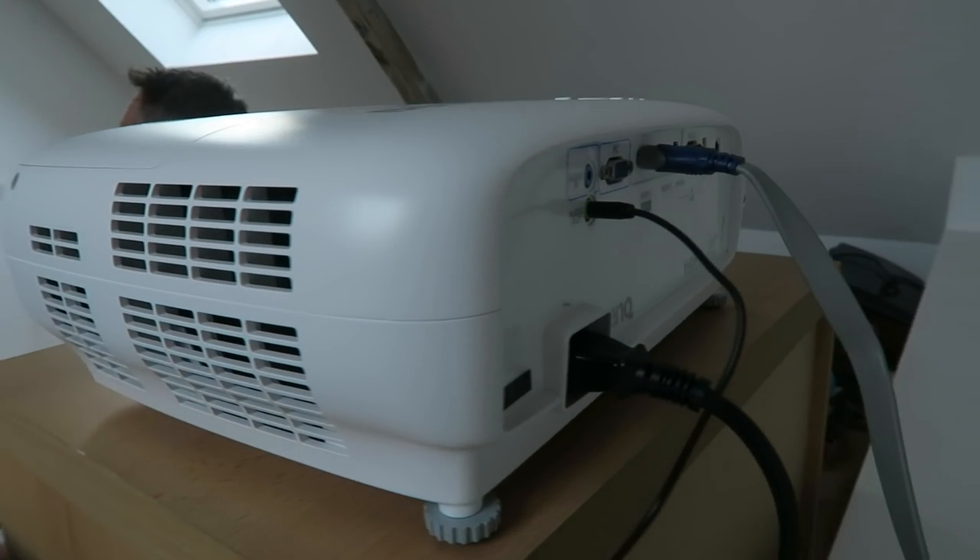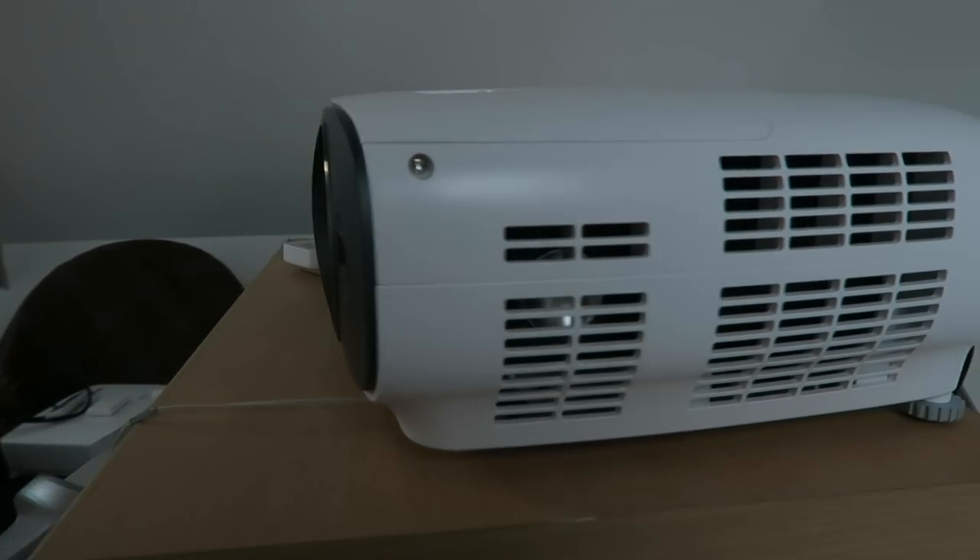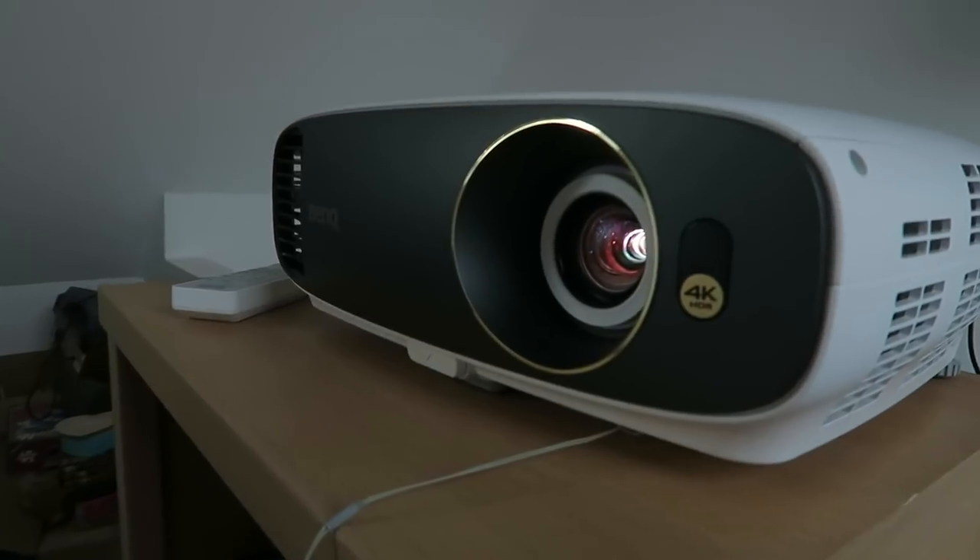Hi, this is Simon from the Red Ferret. This is Emmanuel on the Man Cave, and today we have something special for you. Today we're checking out a 4K projector to see if using a 4K projector for gaming is any good, because we all know that a television is what most people say is best.